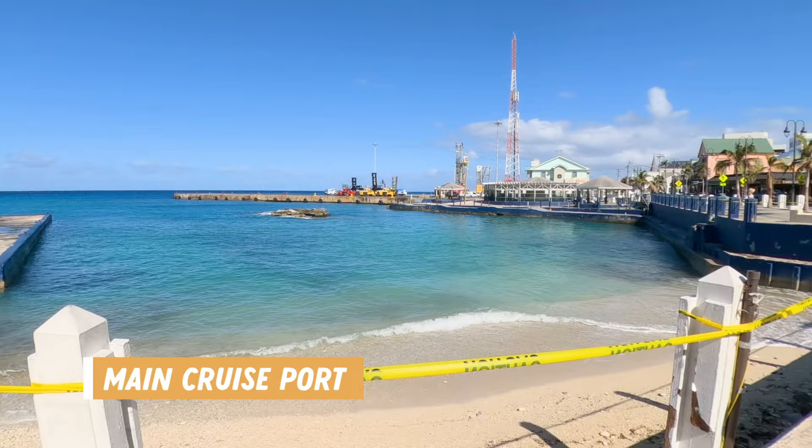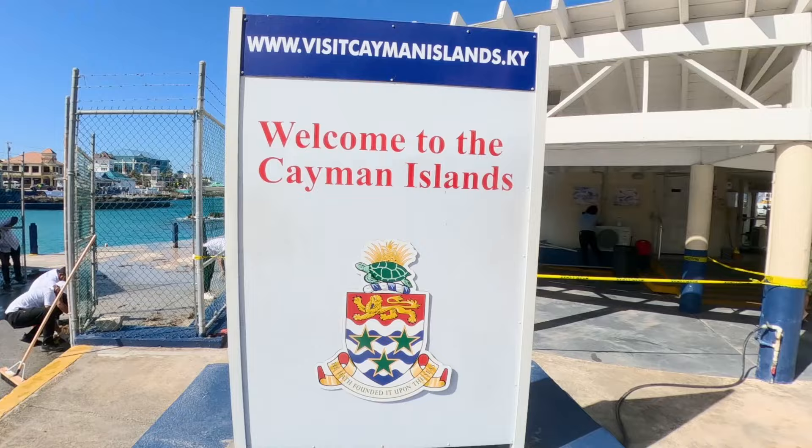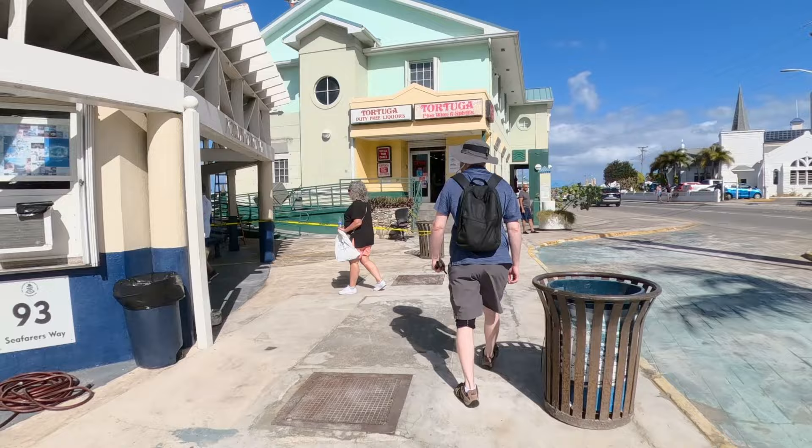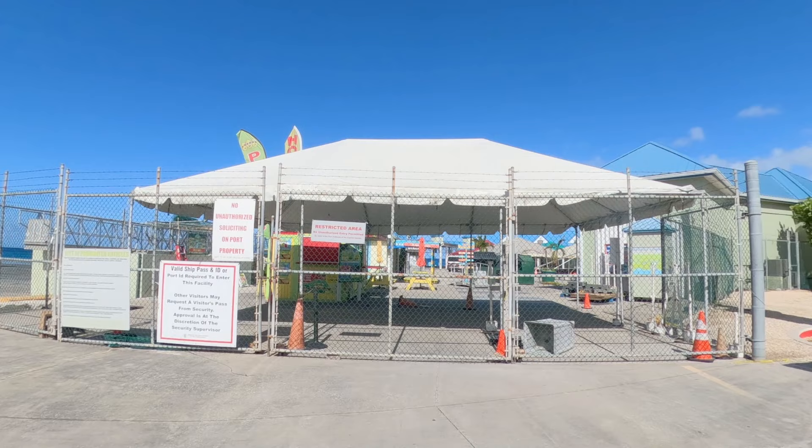Because of the wild weather we weren't able to go into the main port — this area is where we should have been dropped off right in the Georgetown area. There was lots of damage but that didn't take away from the incredible seaside views, turquoise waters and beautiful sunshine. If you're visiting Grand Cayman as a port stop, I hope you have better weather and can get right into this port where all of the action is, including all of the vendor stalls.